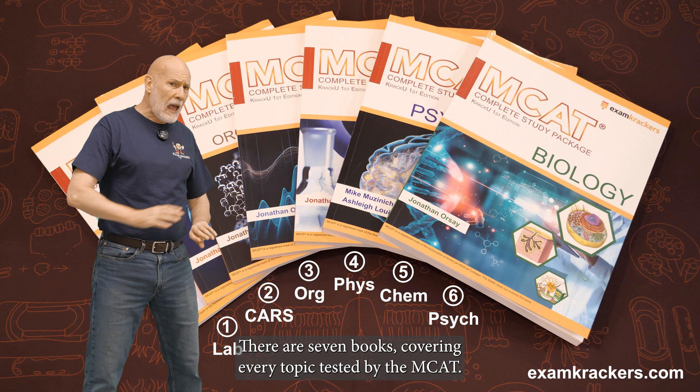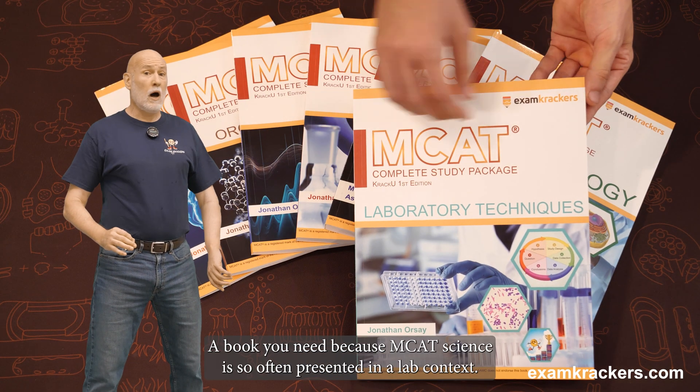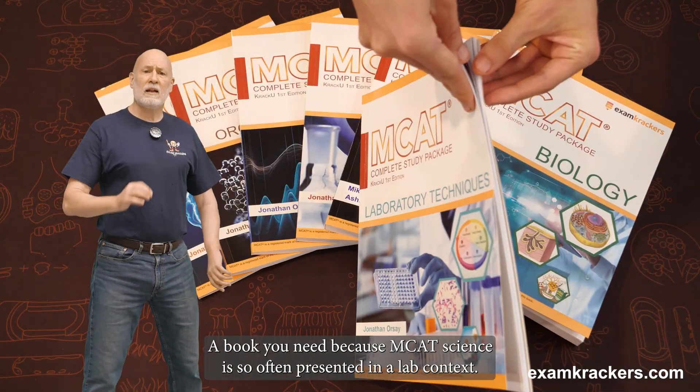There are seven books covering every topic tested by the MCAT. There is even a book devoted to lab and research, a book you need because MCAT science is so often presented in a lab context.